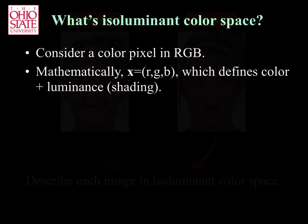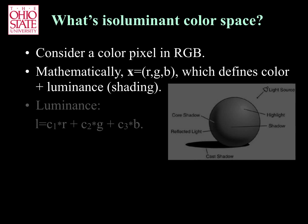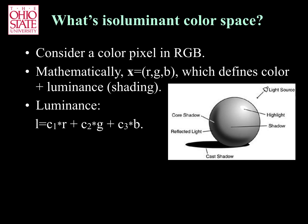To understand what isoluminant color is, consider the definition of an image in RGB. Formally, we define each pixel as a three-dimensional vector x with entries RGB. Typically, luminance is computed as a weighted sum of RGB.